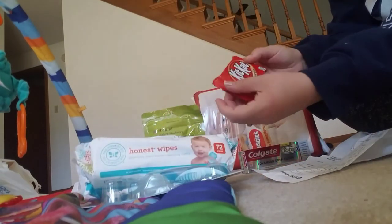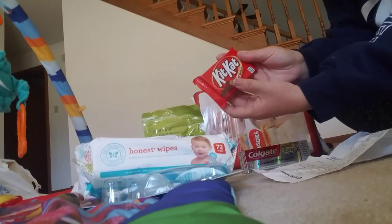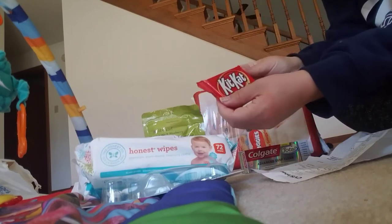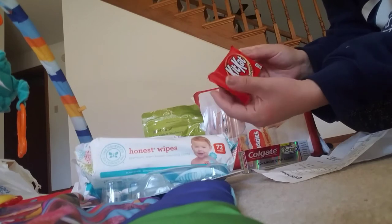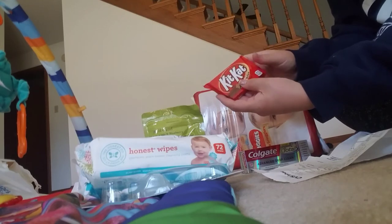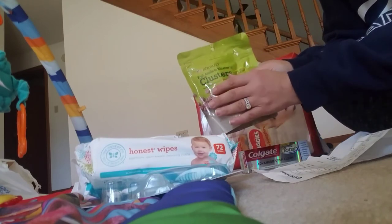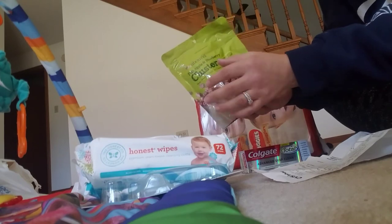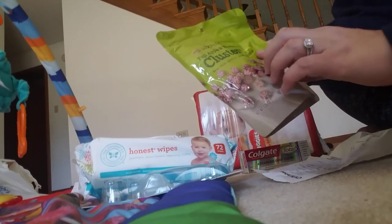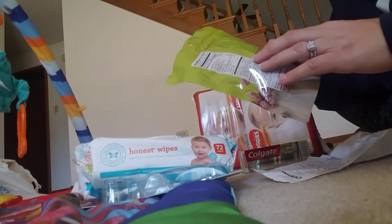I also picked up a KitKat. It's $0.99 and I had a 75% off CVS CRT printing at the register, making it only $0.25. I needed a filler item so I found that these Abound Fuji Apple and Blueberry Clusters were on clearance for $1.99. I have not tried these before — they look pretty good, delicious.